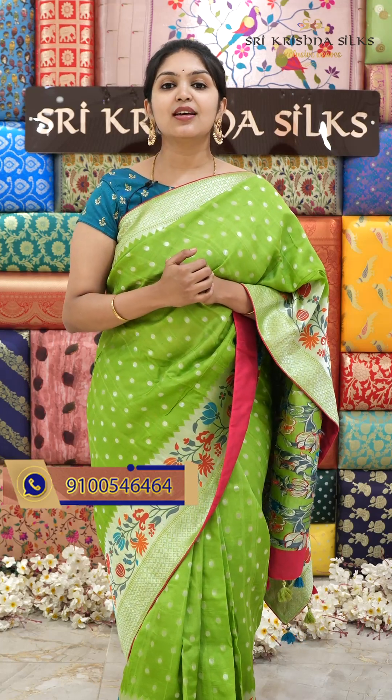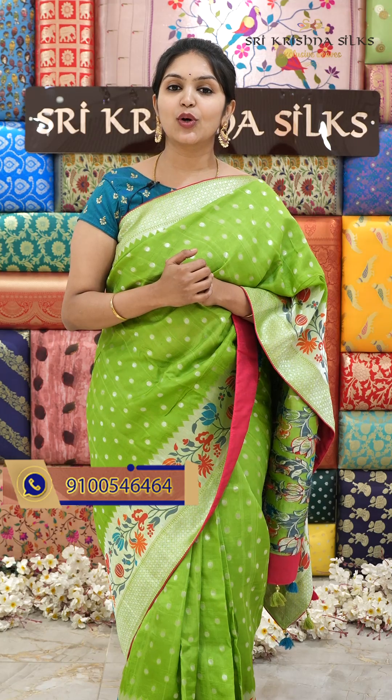Shrekrishna Silks has six branches: General Bazaar, Banjaral Silks, Kukadpalli, Kompalli and Aesaranagar. First, I will show you all of these.